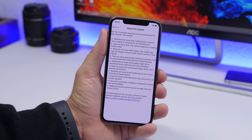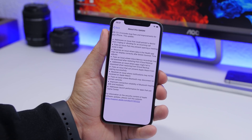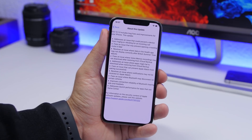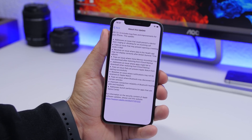iOS 13.1.3 is a small update. It should come to your device at around 100 megabytes — of course that will always be different on different devices — but it's a small update that has fixed a ton of issues. You can see here a list of all the bugs and improvements that iOS 13.1.3 will bring to your device.